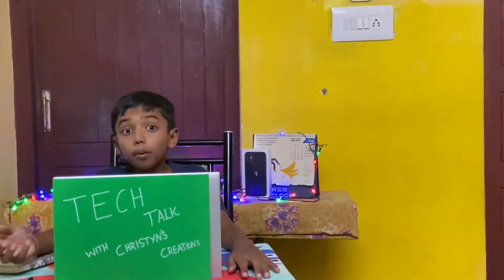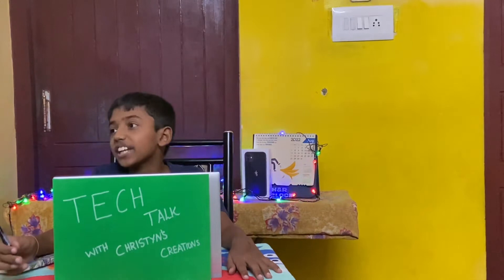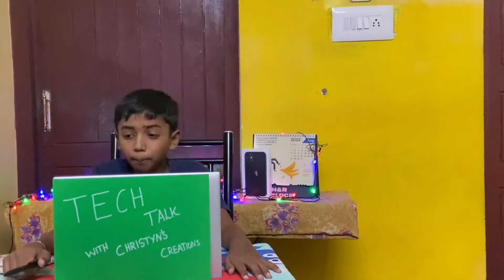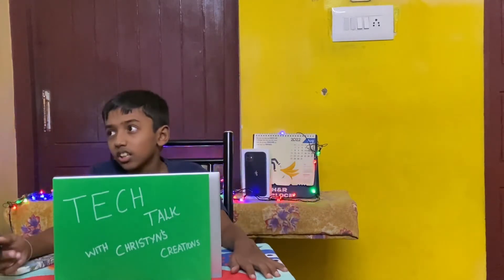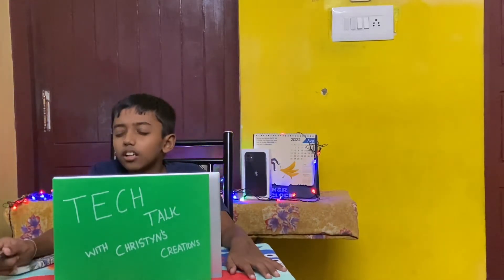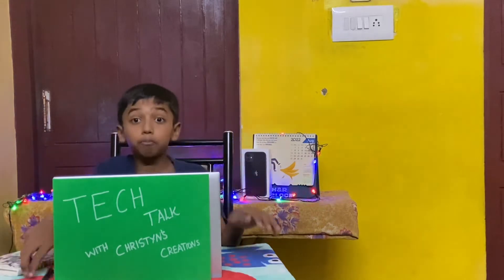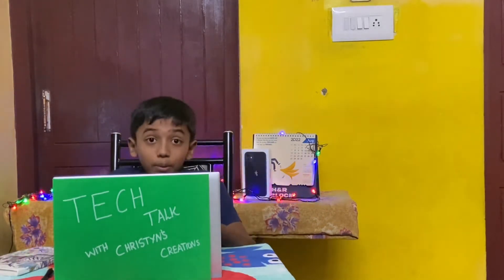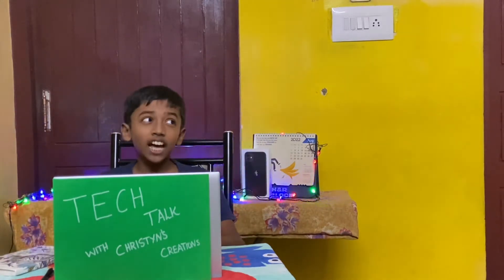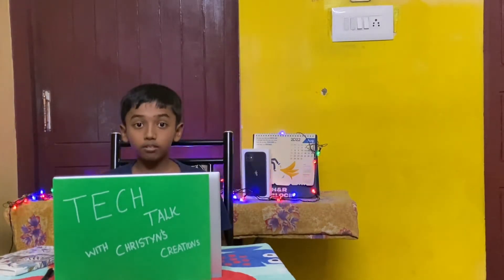I'm not sure, but maybe there will be an iPad Mini as well, since it was there last time, so maybe it will be there again or maybe not. I don't think there's going to be an iPad Air at this event, but I'm fairly sure there will be an iPad Pro. The last iPad Pro was released in April 2021, so people who are looking to buy an iPad Pro should be excited for new changes.